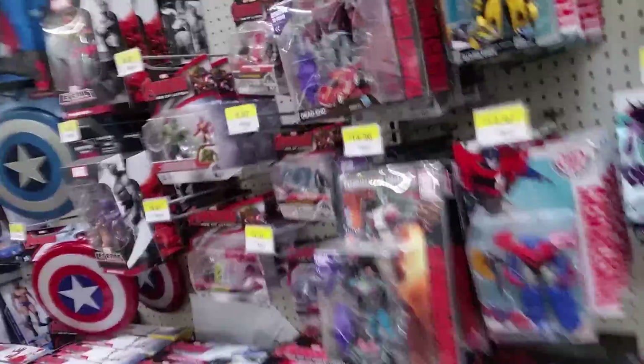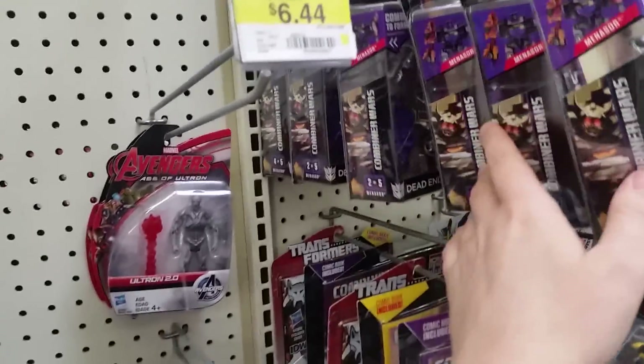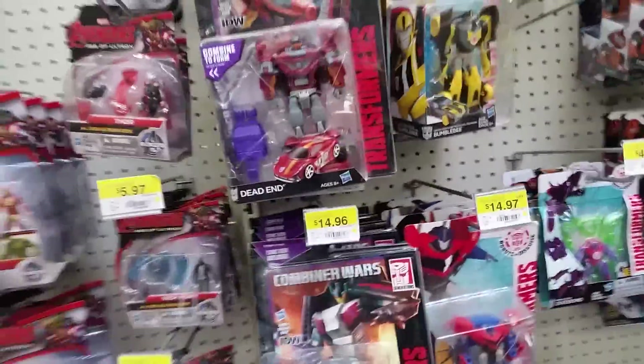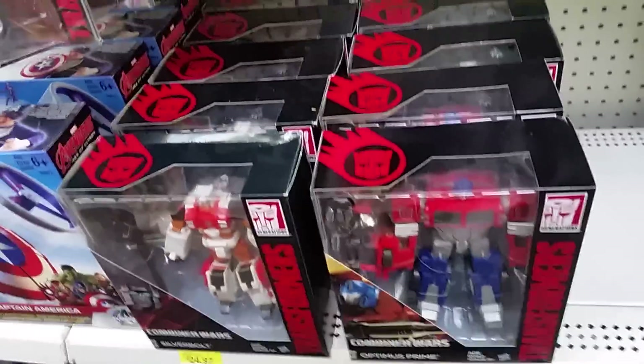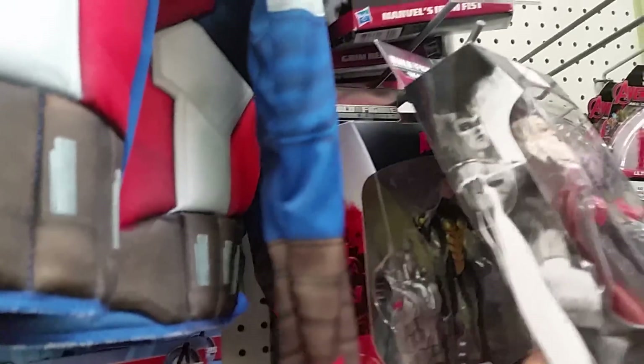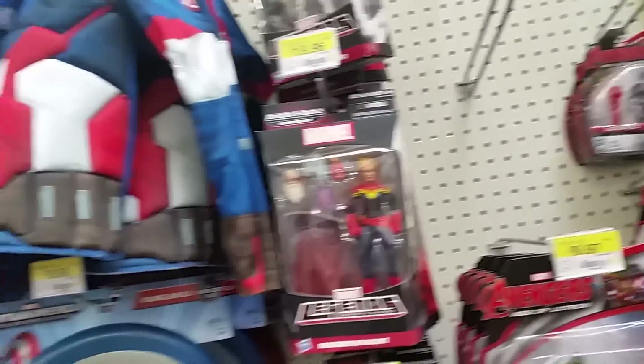Looking at the Transformers — man, they're horrible. This is the crap Walmart. They still just have the first wave, or second wave, whatever — the Stunti-Cons are here. Their Voyagers still in stock are Silverbolt and Optimus Prime. It doesn't look like they got the newest wave in, but Walgreens did.